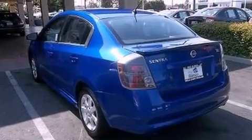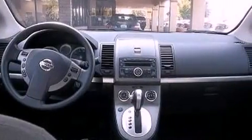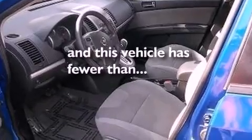Features include alloy wheels, air conditioning, cruise control, a rear spoiler, traction control, side impact airbags, full power accessories, a keyless entry system, and this vehicle has fewer than 31,000 miles on the odometer.